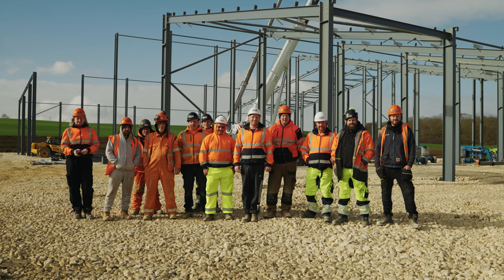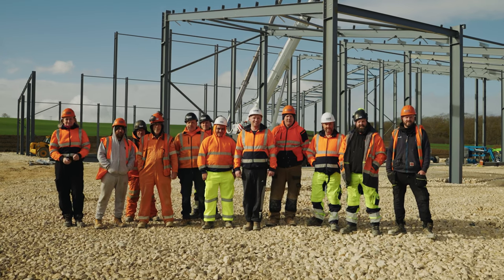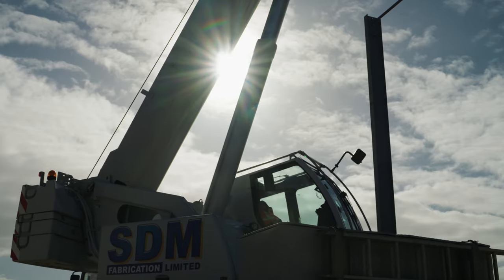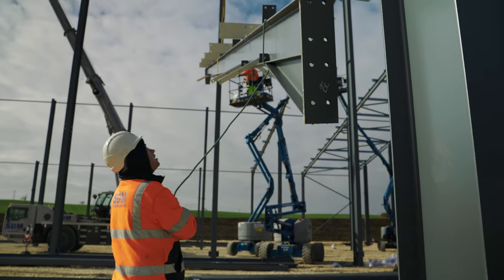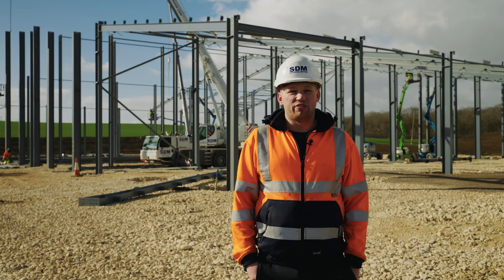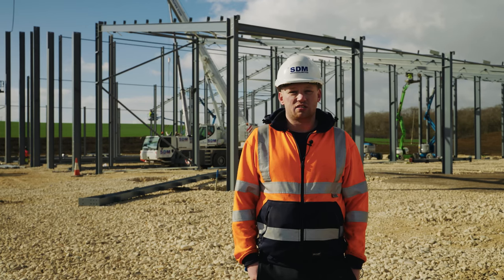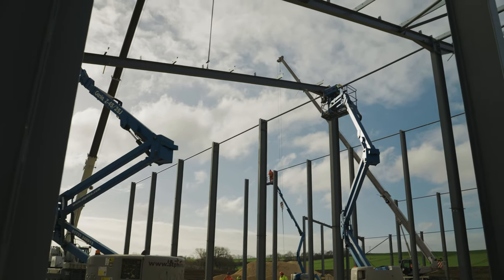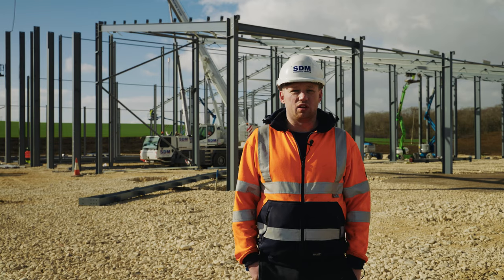Today we've got 10 men and then the two crane drivers. We've got both our cranes here, the 40 and the 60 tonne crane. With having both cranes here, it's good because we're getting the steel up quicker. We've got six cherry pickers — they're all up in the air, fixing cold rolled and installing the hot rolled.